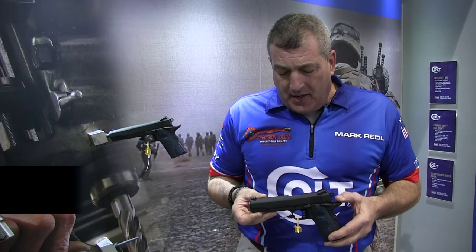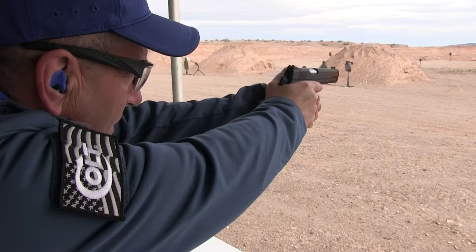I'm Mark Rettl, Colt Manufacturing Product Manager and Pro Shooter. I'm here to talk about new for 2016, the Colt Competition Model. This is an introductory level competition pistol packed with value.